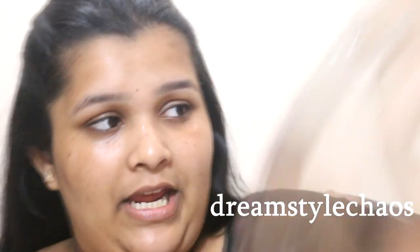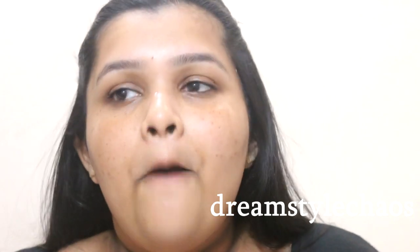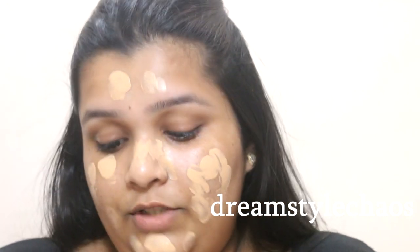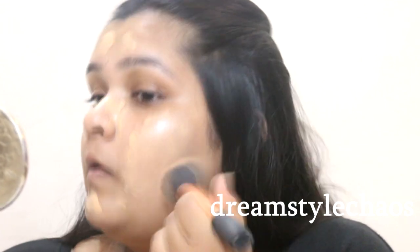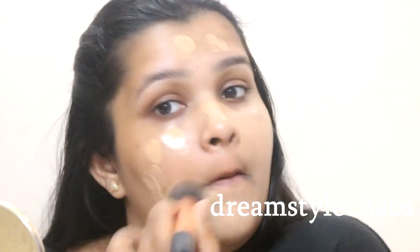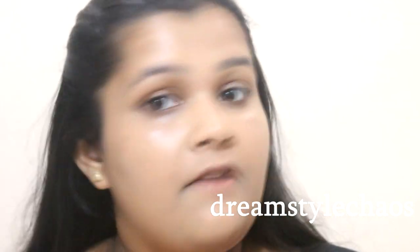It was a huge task to select a shade in this foundation, especially on Nykaa, because the name is different and the shade looks different — it's a hot mess. The foundation is not very thick but not very runny, somewhere in between and very creamy. Since it's quite thin, I decided to use a brush instead of a beauty blender so the sponge doesn't absorb too much product. My first impression — it's blending very easily. The final result is very dewy and glowy.